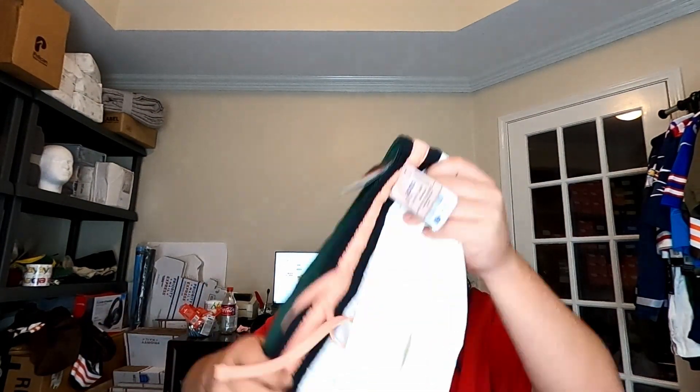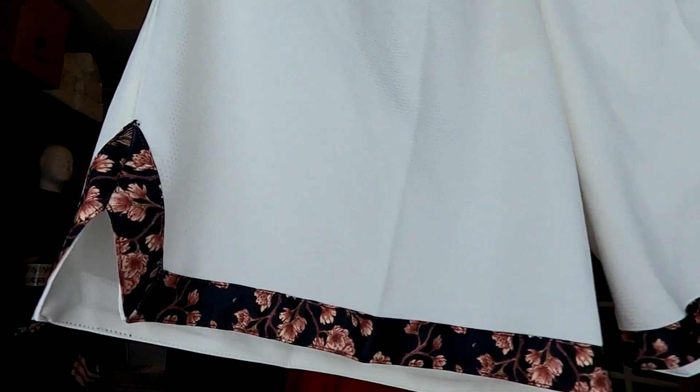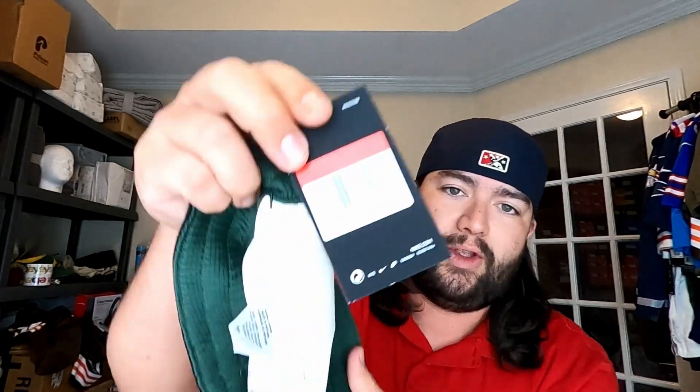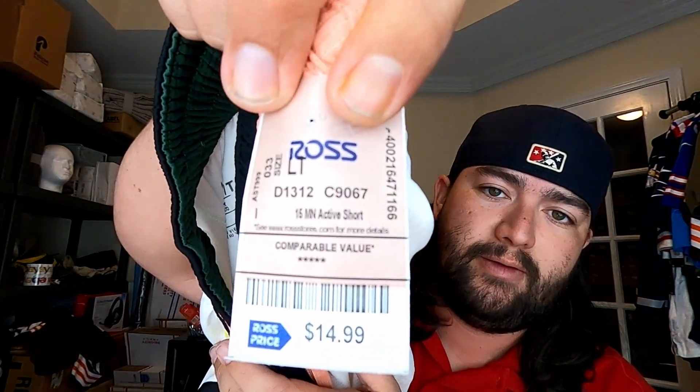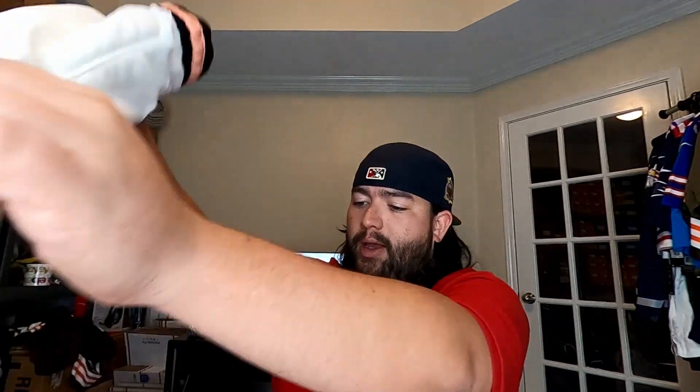Our last pickup were these floral print Nike shorts — good looking, also with zippered pockets. We picked up two pairs, both size large. Retail was $45 and Ross was asking $15 — I can probably get the full $45, maybe even a little more.